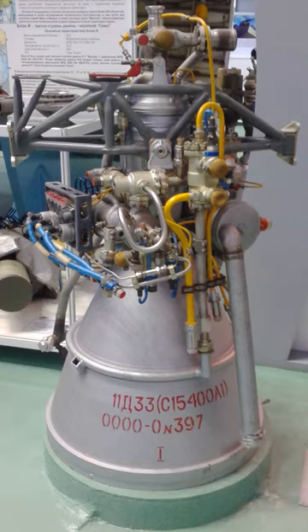It was designed by V.M. Melnikov, an alumnus of Isayev, within Korolev's bureau, for the Molniya fourth stage, the Block L.